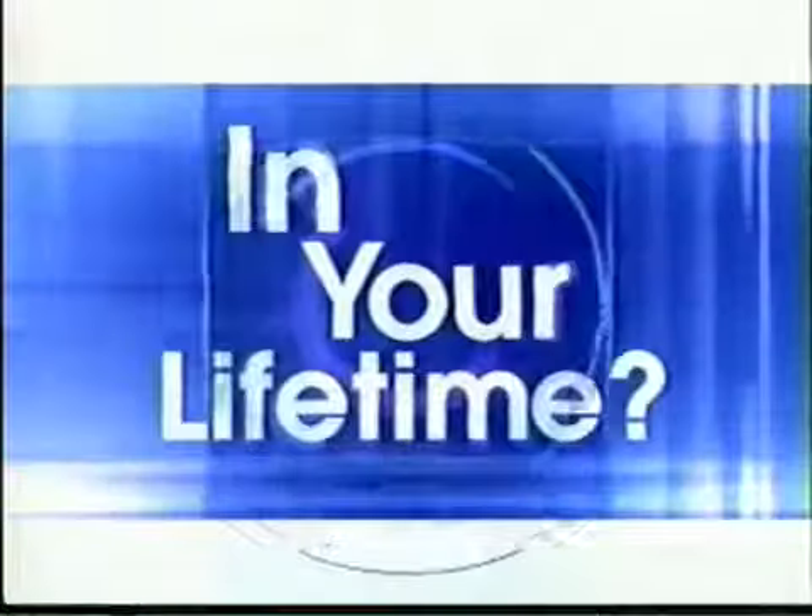Spend a night in the life of a working mother. Find out what to look for when choosing 24-hour daycare. And can fighting make your marriage sexier? On the next Lifetime Now, at 11 next Saturday morning, followed by Speaking of Women's Health.